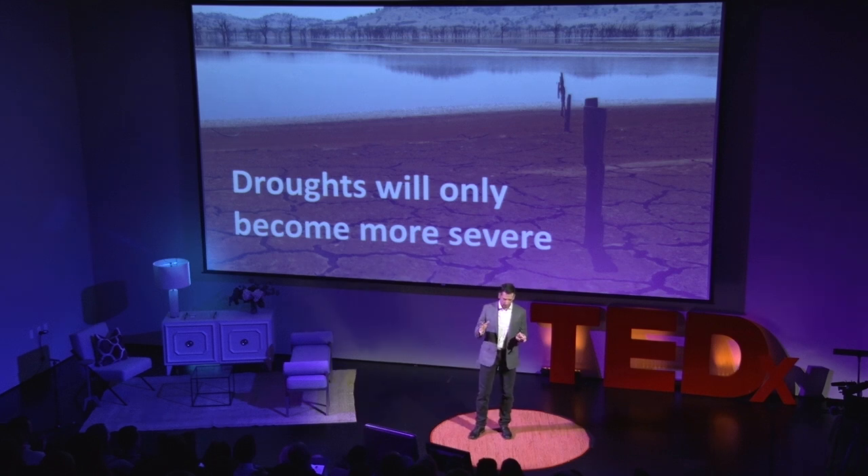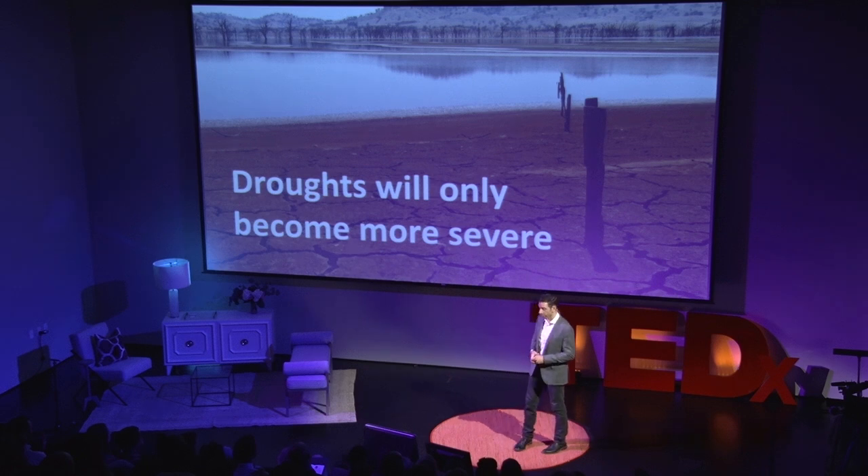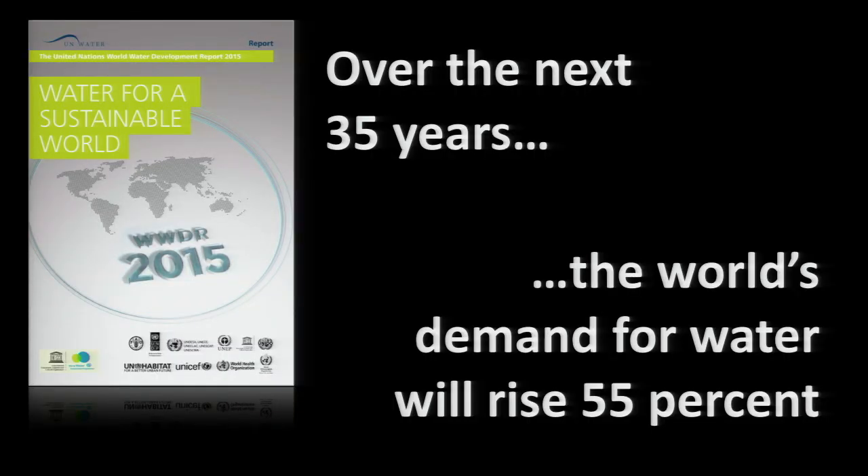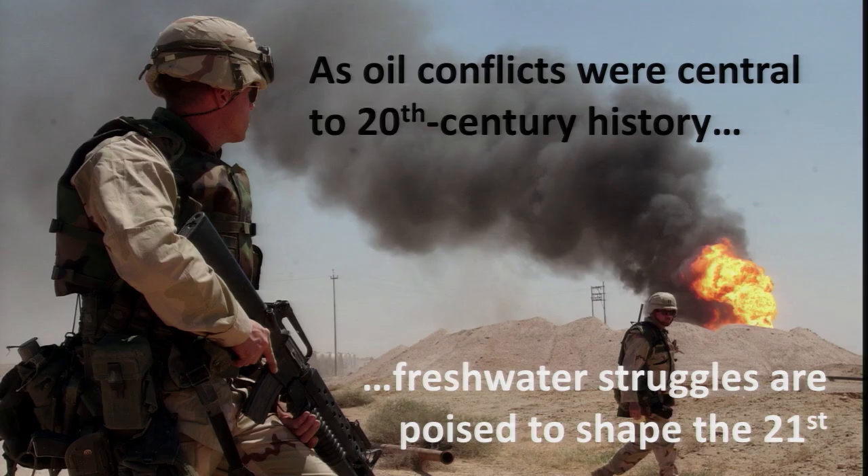So we've got huge threats to our water supply. What about demand? What's happening to water demand? By the year 2050 — roughly 35 years from now — that's projected to rise 55%. So we have a shrinking supply and skyrocketing demand of the most important material on Earth. It means that just like oil conflicts shaped our geopolitical order in the last century, it's going to be water conflicts which are going to shape the century we live in today.